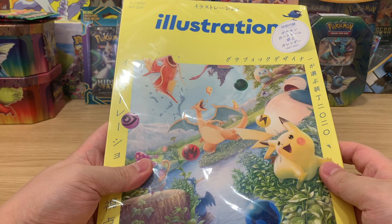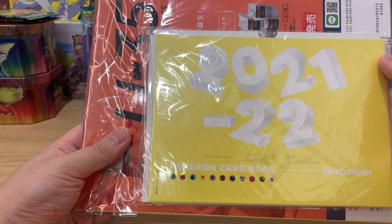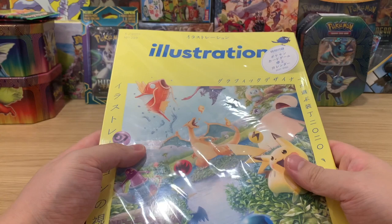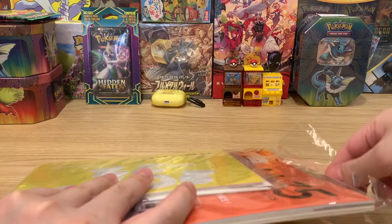Hey everyone, welcome back to Vex TCG. Today we are opening an illustration magazine that focuses on Pokemon TCG art from Japan. At the back there is also a 2021 to 2022 Pokemon card game illustration calendar. We can see some really great artwork in here, and I do know there's some unused artwork that they haven't made into cards yet, so let's go in and have a look.